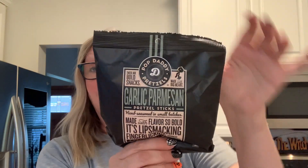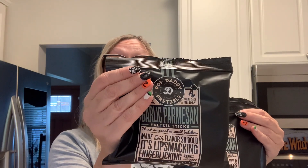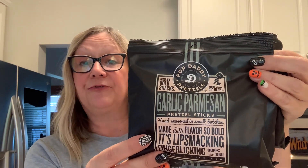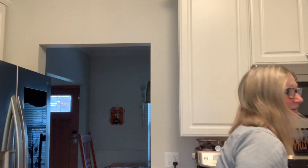Another purchase is these garlic parmesan pretzels. These are by Pop Daddy and they are made in Howell, Michigan — I thought that was pretty cool. When I was up north, I was in a little touristy shop and they were selling these as well. They are a made-in-Michigan item. Three servings per container, 150 calories per serving. So I picked up three boxes — made with flavor so bold it's lip smacking, finger licking goodness and crunch.